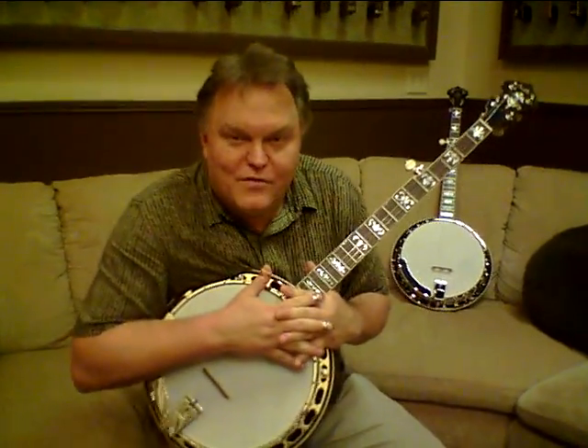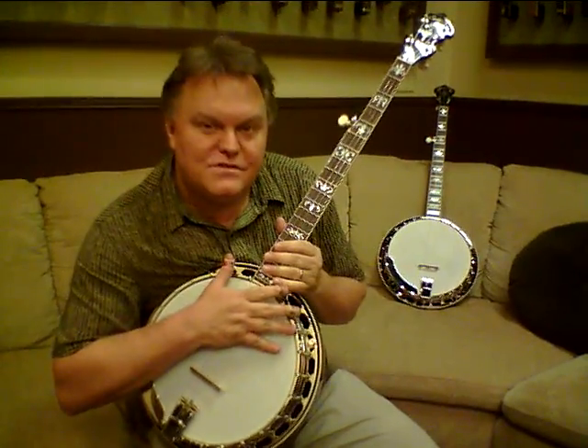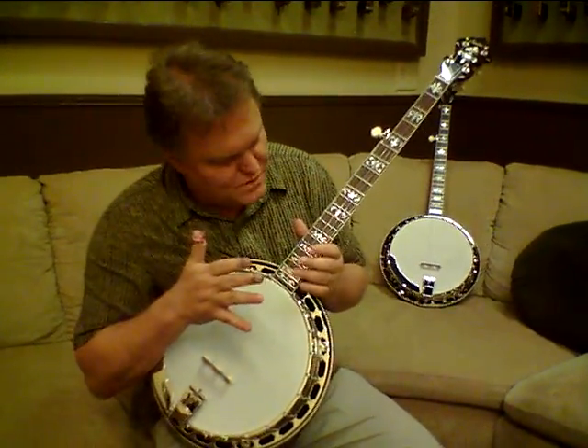Hey there, it's Merle and I'm with Sullivan Banjo Company in Louisville, Kentucky. We've got a couple of new banjos that we're getting ready to send out to our dealer and I wanted to show them to you.